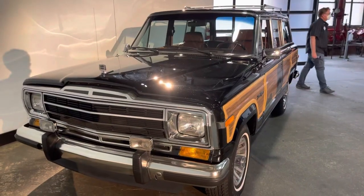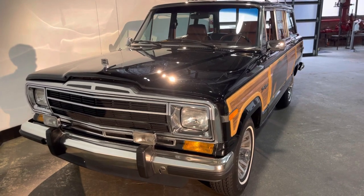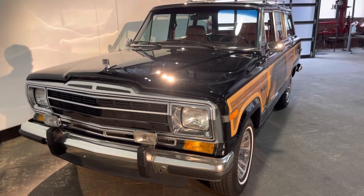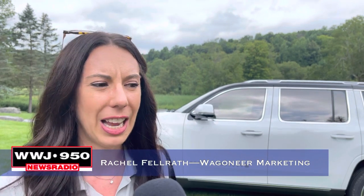If the Wagoneer name sounds familiar, Jeep did have one for nearly three decades, and that name still resonates. People actually have a lot of fond memories of it. When you just mention the name, people recall their neighbors had one, they had one, they've seen it on TV shows.